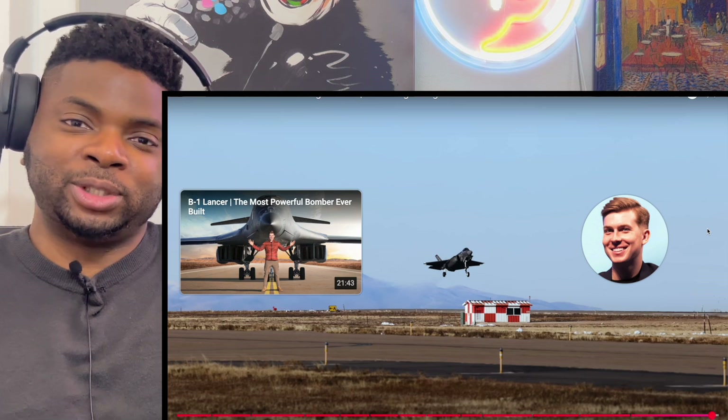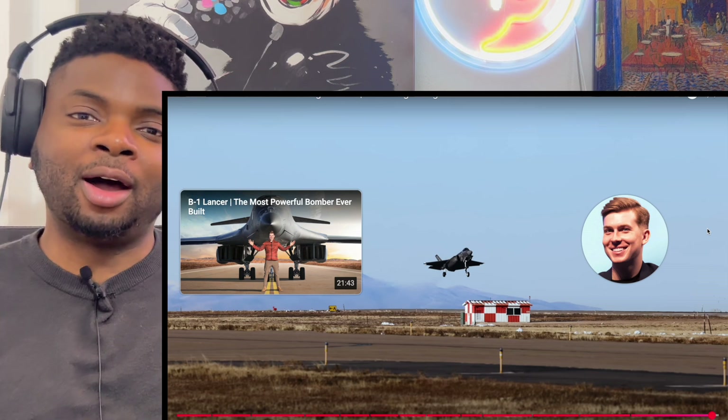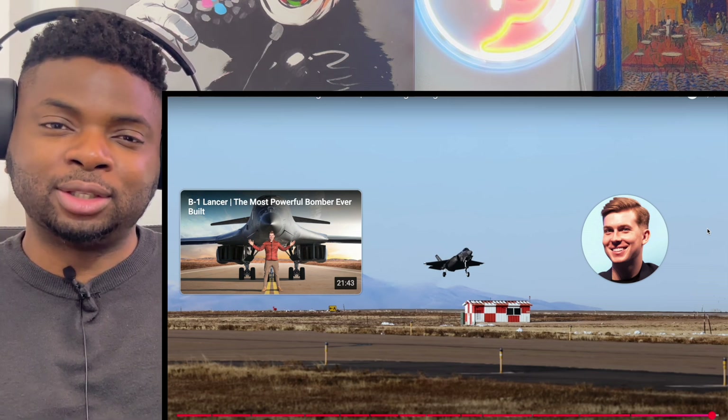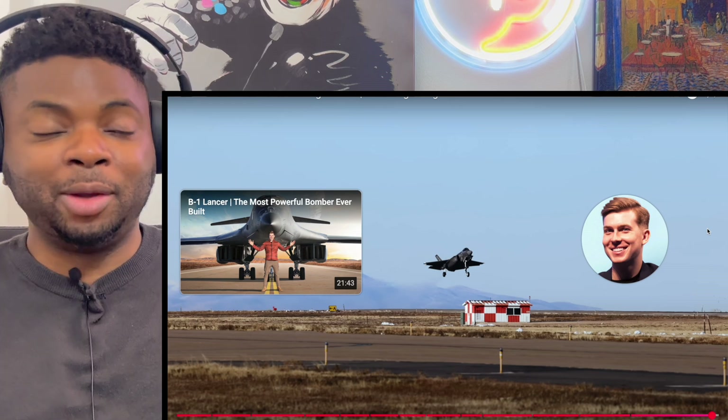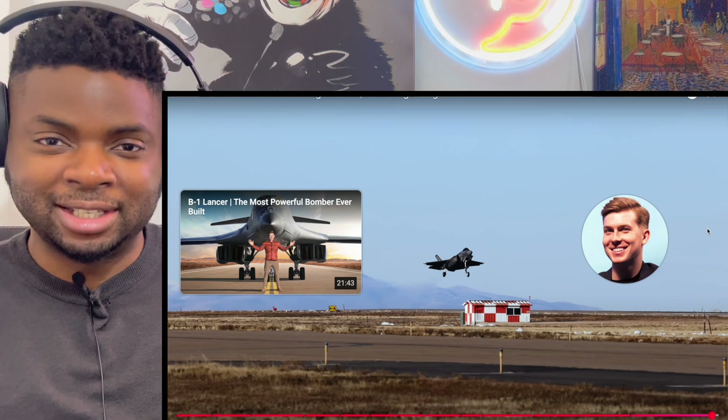It's just a shame it's a single-seater. I hope one day they create a two-seater variant so civilians could experience all the G's. I'd pay for that. Thanks for watching, and I'll see you in the next one.